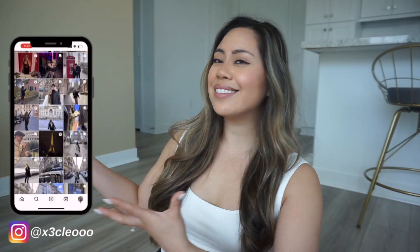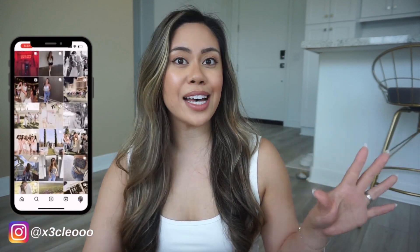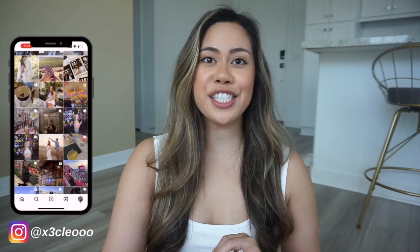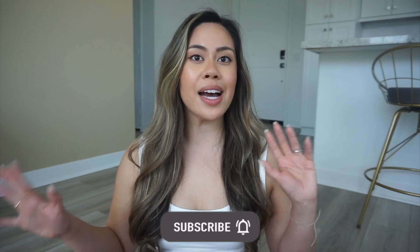Hi guys, welcome or welcome back to my channel. As you can see, we finally have some color at the new place — we got it painted last week. My husband and I intended to do it ourselves, but moving is a lot of work mentally and physically, so we found a painter on TaskRabbit. He did an amazing job. There are just some accent walls painted, and I'm planning an updated home tour once we finish the living room. We're also having a housewarming soon — lots of exciting things to come!